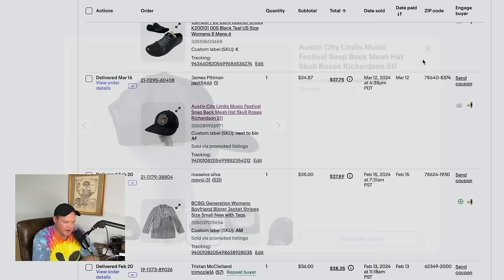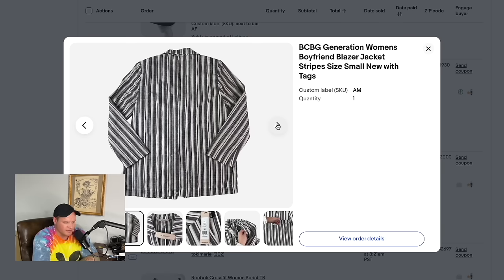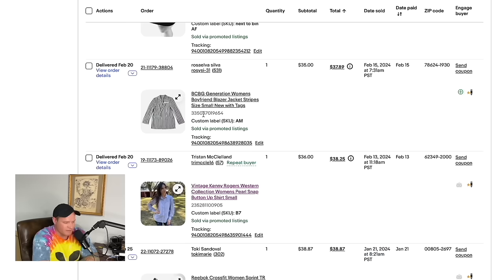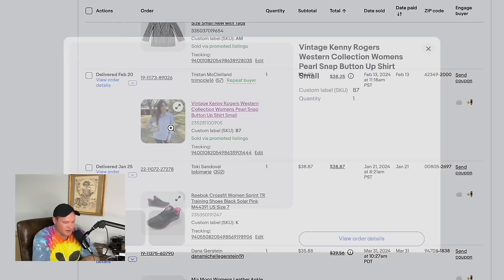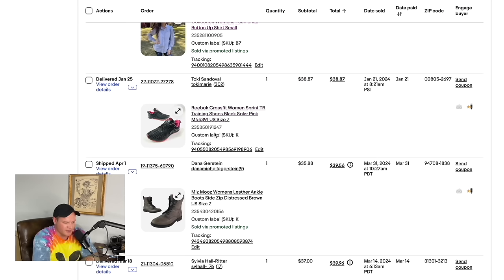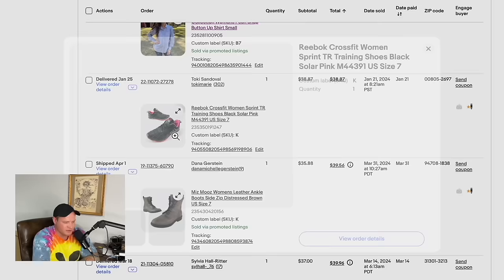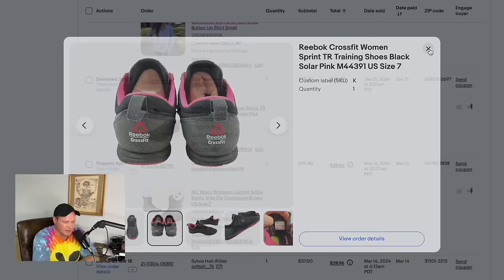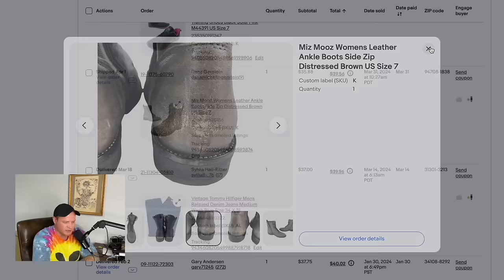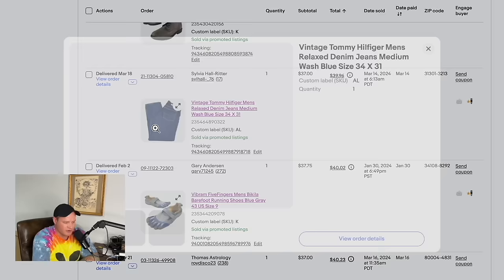A new brand for us — Camper minimalist shoes from a thrift store — sold for $35. Austin City Limits hats sell great; this ACL hat bought at a yard sale for $1 sold for $34.87. A striped blazer new with tags — very Beetlejuice vibes — sold for $35. A Kenny Rogers western shirt sold for $36. Reebok CrossFit shoes sold for $38.87. Miss Moo's leather ankle boots with some damage on the back heel sold for $35.88.